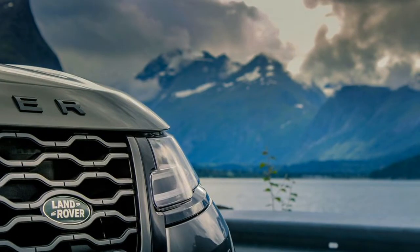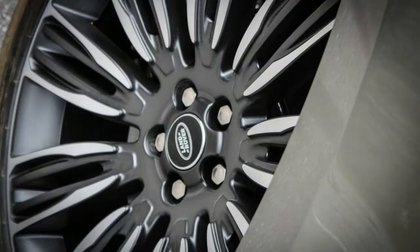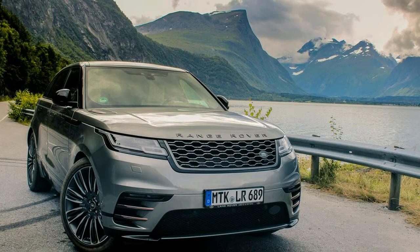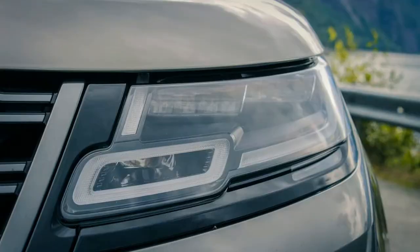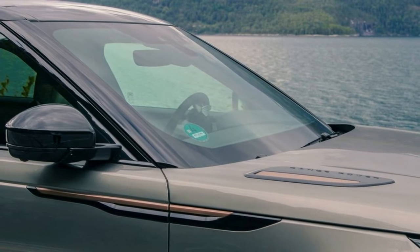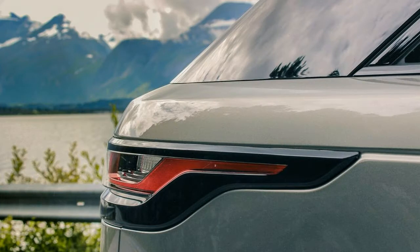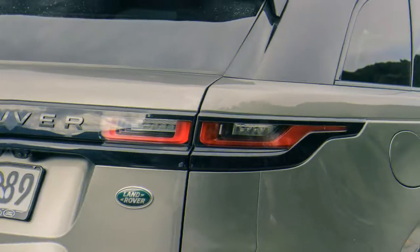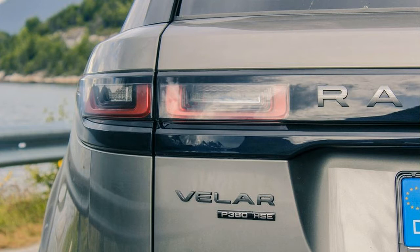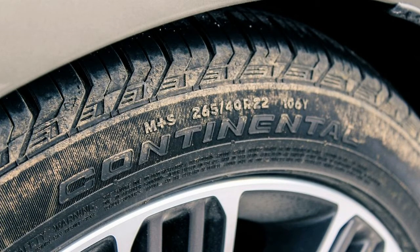While the V6 certainly has ample power, it'll be interesting to see how the 2.0-liter four-cylinder models perform. The gas version has 247 horsepower and 269 pound-feet of torque, with LR estimating 0-60 in a respectable 6.4 seconds. The 180-horsepower diesel offers 317 pound-feet of torque, but its 0-60 is estimated at a leisurely 8.4 seconds, making it a questionable choice for many. EPA fuel economy calls for 18 city / 24 highway / 20 combined with the gas V6.